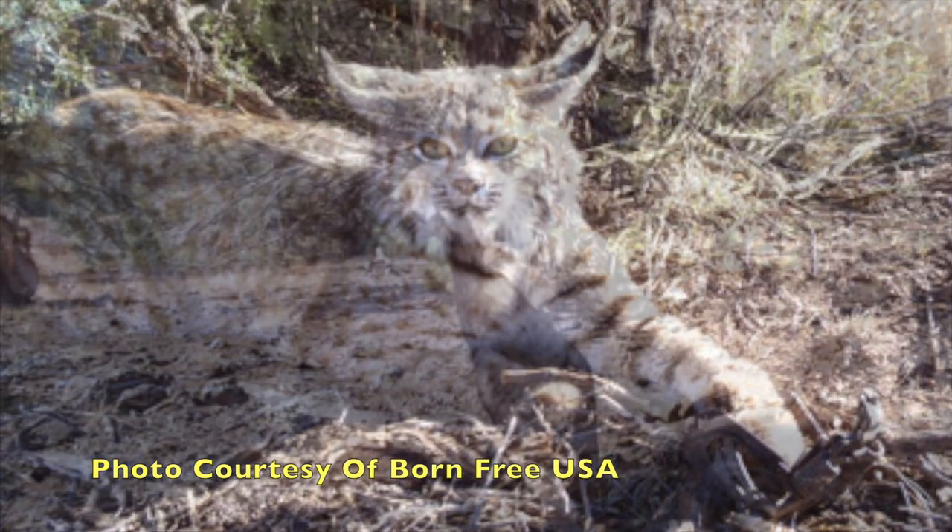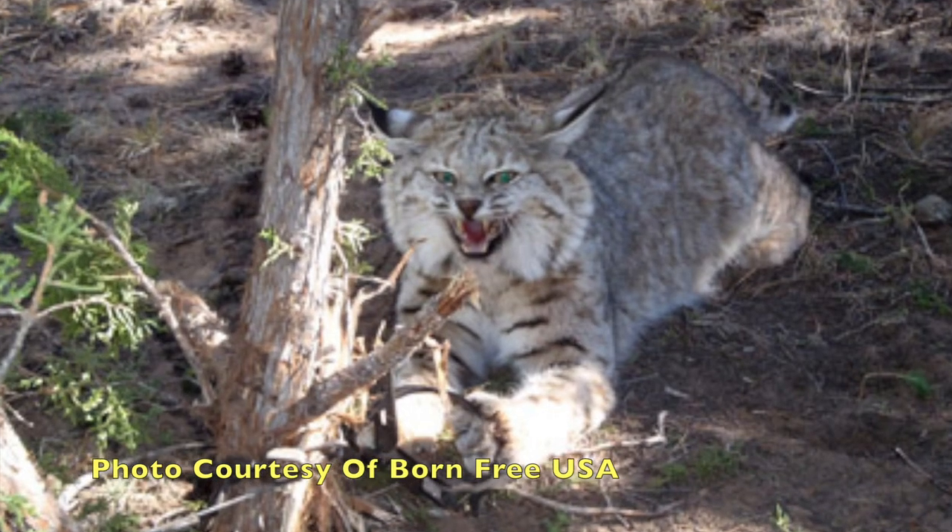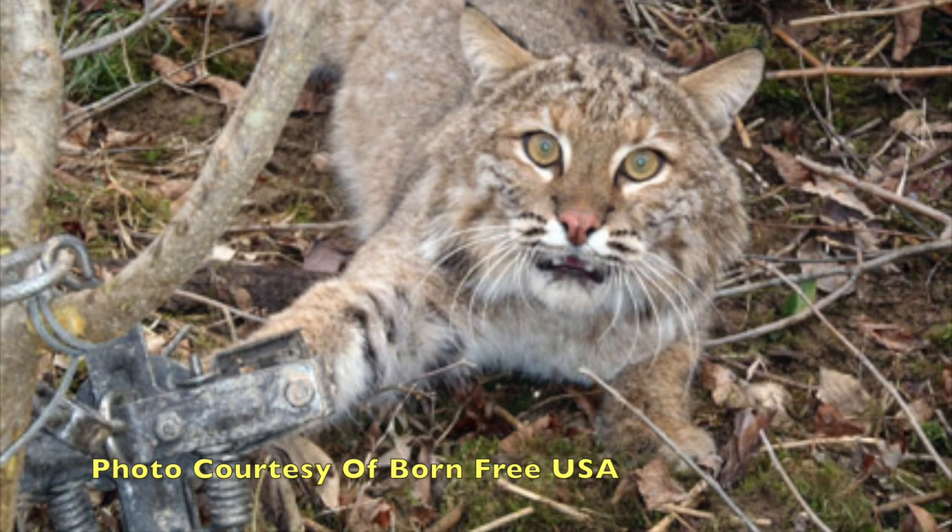In many states, trapping is completely legal and we are unfortunately seeing a growth in this trend. We need to stop this cruel and dangerous killing method now.